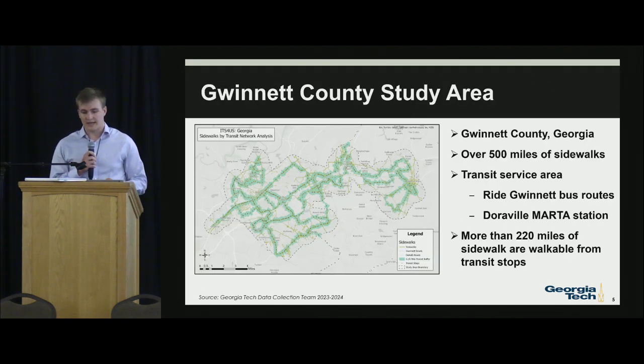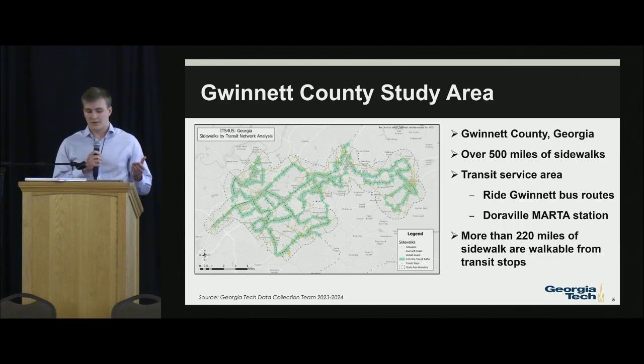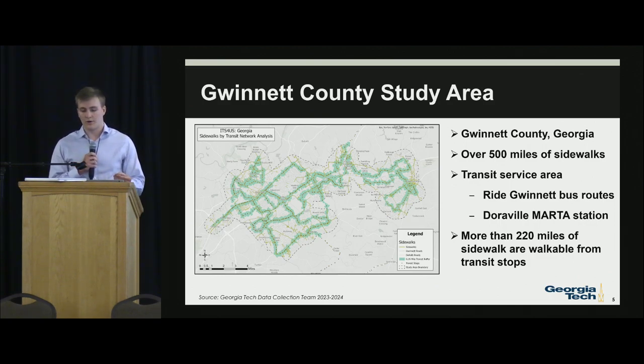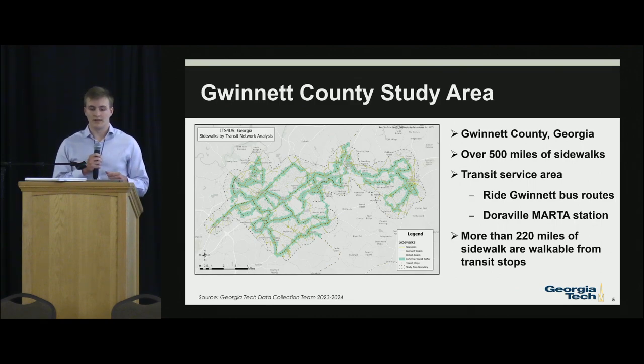Within the Gwinnett County study area, there are over 500 miles of sidewalk. The study area was built around bus stops — what we're calling transit stops — because that also includes the heavy rail line of the MARTA station. We have the Ride Gwinnett bus routes as well, and more than 220 miles of sidewalk within the area are walkable from the transit stops using quarter-mile buffers.